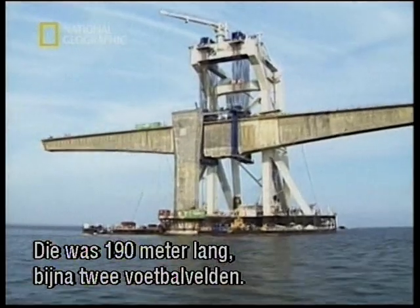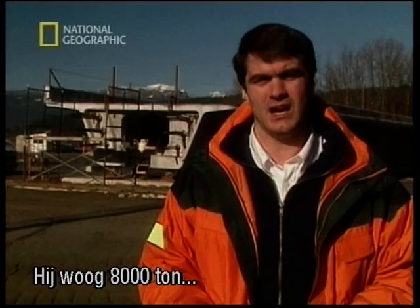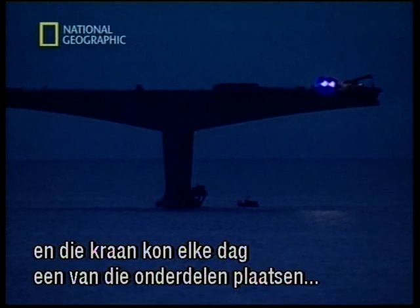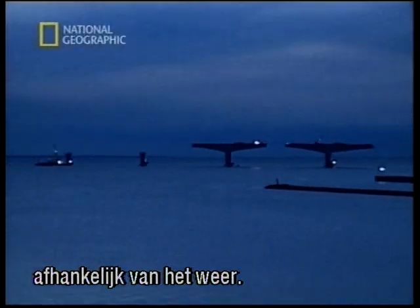The biggest component within that bridge was our main girder. The main girder was about 190 meters long — the better part of two football fields. It weighed in the order of 8,000 metric tons, and this crane was so efficient it could pick up one of these 8,000-ton pieces and set it in place every single day, depending on the weather conditions.